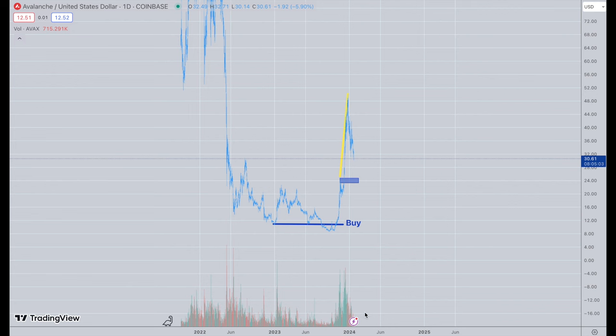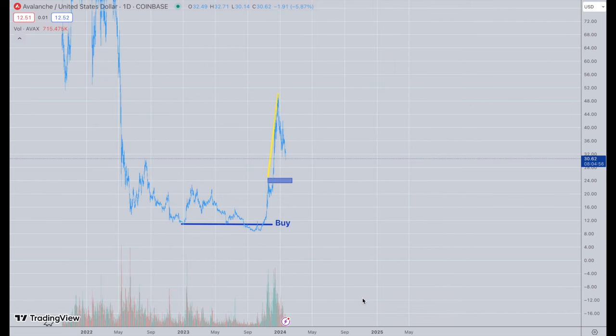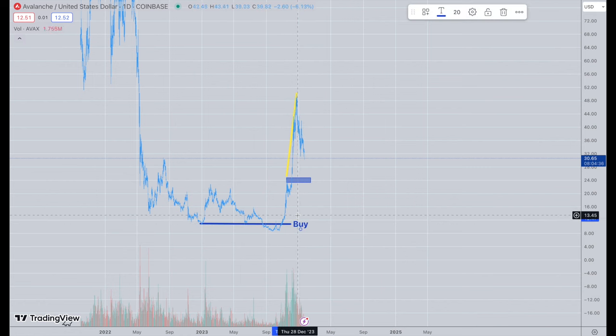First I'm going to start with Avalanche, which is one of my favorites besides Solana. This is one I've talked about in the past. You can see we went all the way from around $10-$11, it went down to $8, and from $11 to $8 it was a fantastic buy. Then we had the move that went all the way up to around $50, which has been great.